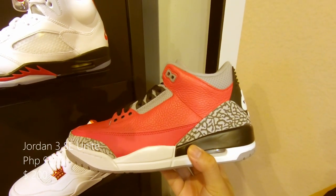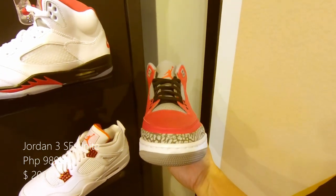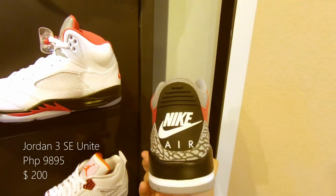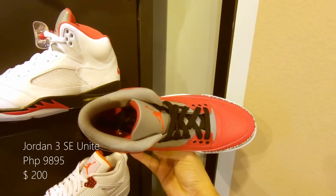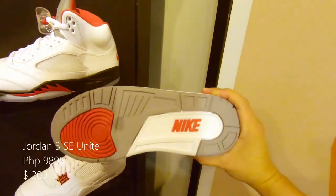We have here the Jordan 3 Unite SE — I don't know what the SE means, is it special edition? Write in the comments. With a fire red upper, hints of black and cement gray, and don't forget about the iconic elephant prints. Retails at around 9,895 pesos or $200 US.